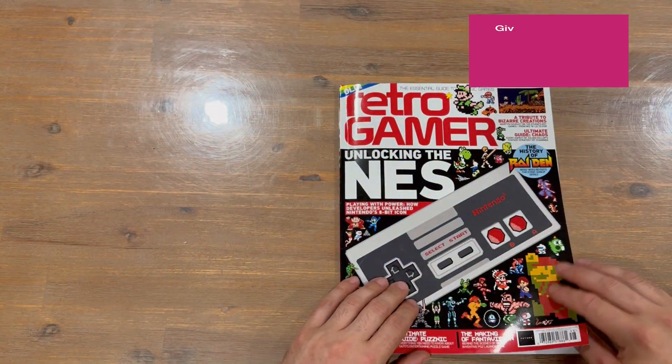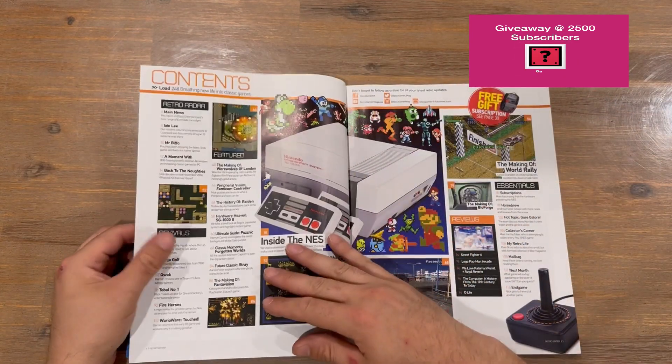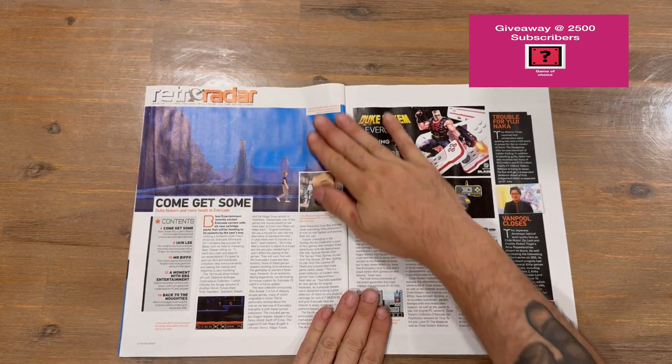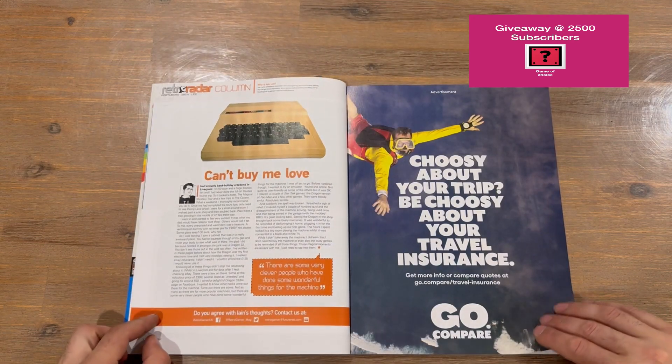We're going to flip the camera around to get a bird's eye view of the magazine as I flick through page by page, so do let us know in the comments what you think. If you haven't already, do subscribe to the channel. We'll get straight to the magazine — a bit of an introduction here and our table of contents, so jump to where you'd like.